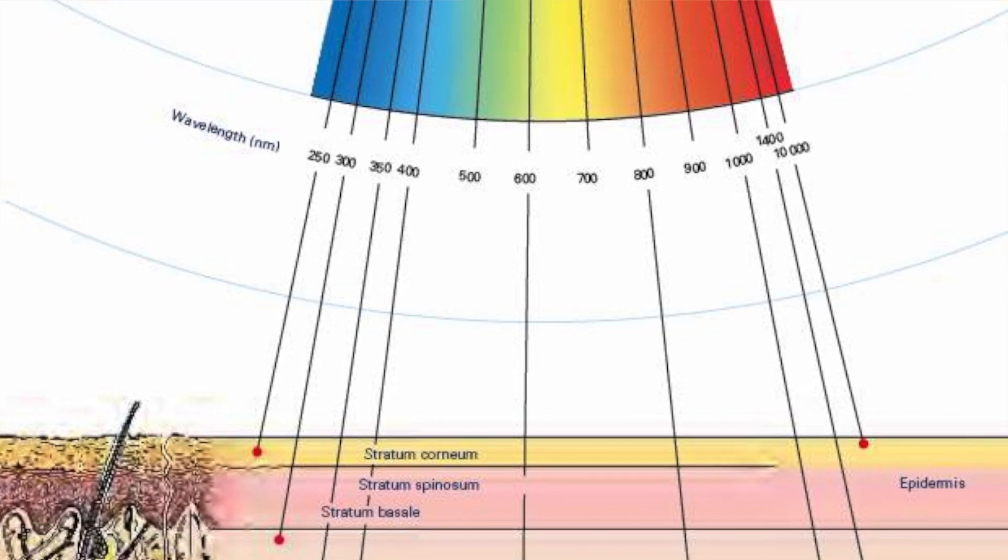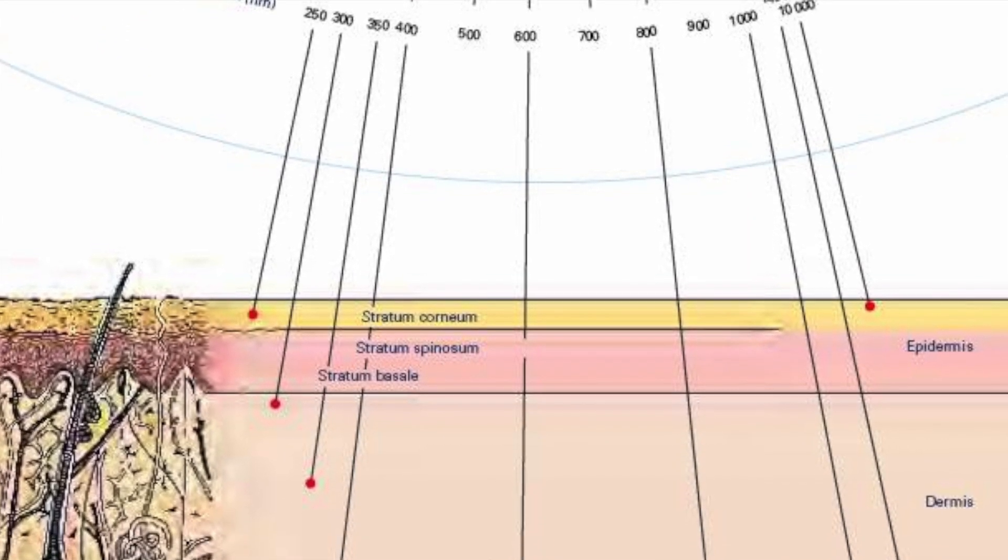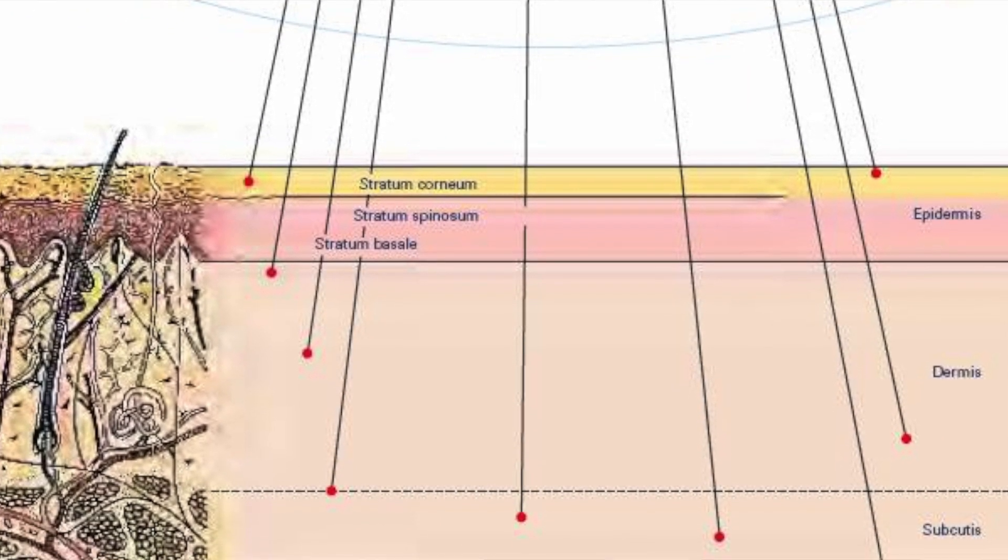These two wavelengths are able to penetrate deep into our tissues, where they find their way into our cells, tissue, brain, bones, and blood. And with that, the healing process begins.